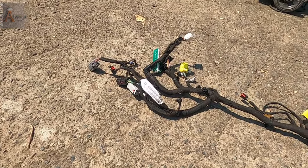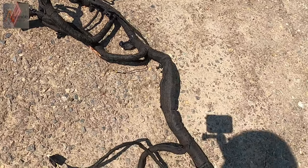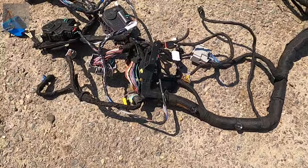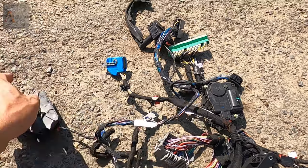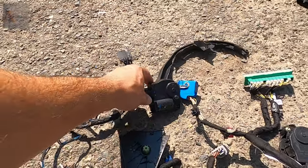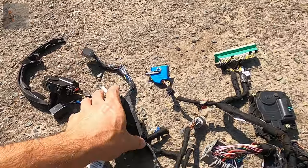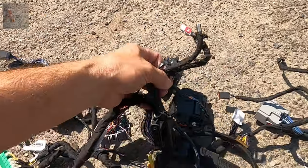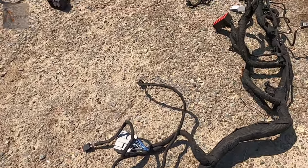Here is the wiring for the dashboard. As you can see, the heater inside the car was pretty damaged, so the actuators right here — I don't think you're going to use them, but we'll give you all of that. Everything will come as one complete deal.